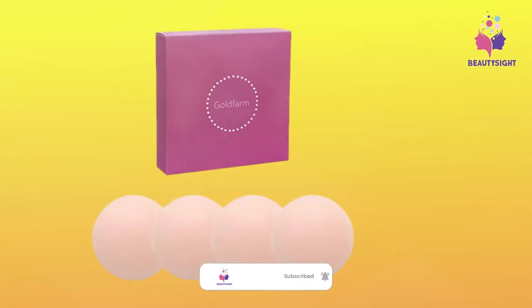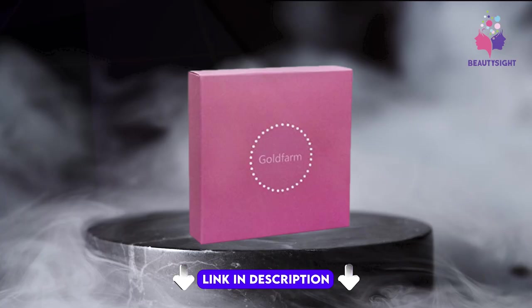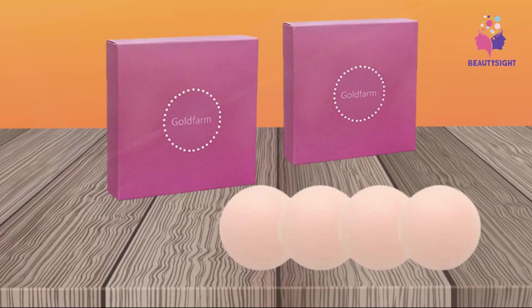The adhesive silicone nippleless covers are specially designed to wear under crop tops, sports bras, t-shirts, backless, strapless, and sheer dresses, swimwear, and gowns. You will find these adhesive nippleless covers are the best solution to maintain modesty and give your top a smooth and natural appearance.